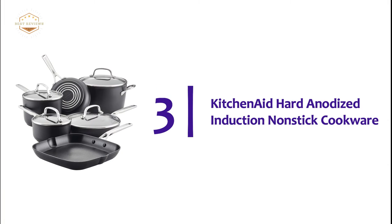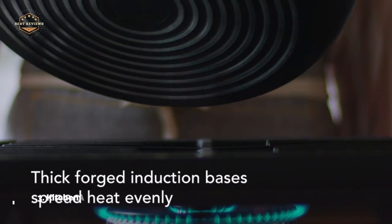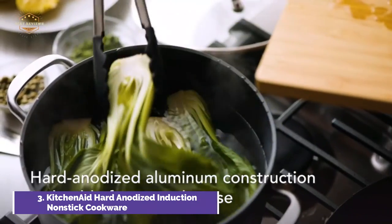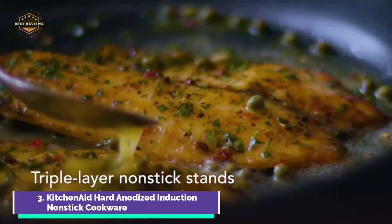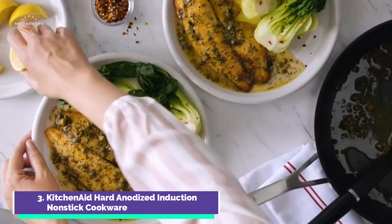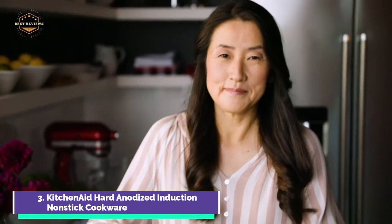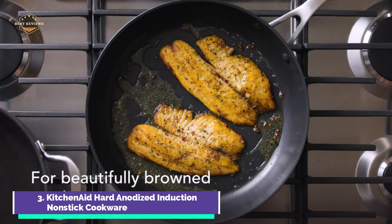Item number 3: KitchenAid Hard Anodized Induction Nonstick Cookware. This cookware allows you to cook with consistent heat. These pots and pans made from heavy-gauge hard anodized aluminum are strong enough to withstand everyday use. The thick, forged bases heat evenly and eliminate hot spots to produce beautiful browning results on any stovetop. The triple-layer, PFOA-free non-stick interiors feature handle rivets for effortless food release and a non-stick cooking surface. This heavy-duty grill pan makes it easy to cook perfect steakhouse-style on any stovetop.